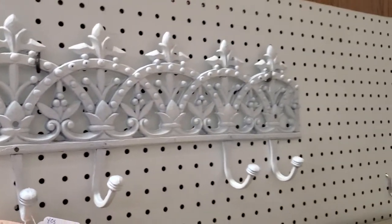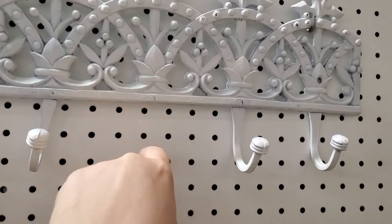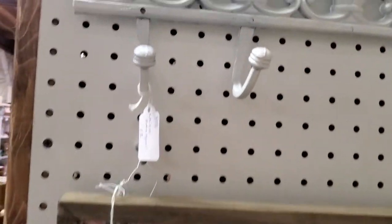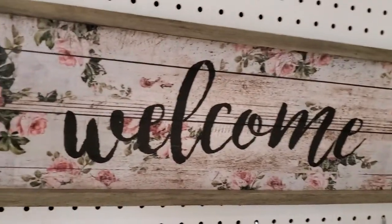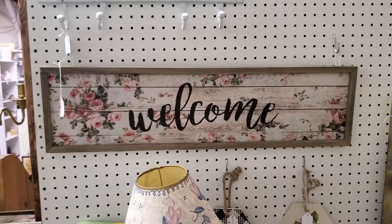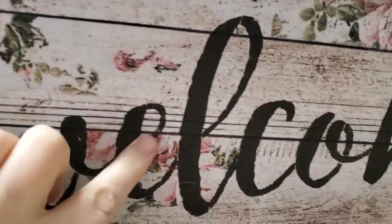This is a really good deal — look at this nice metal hanger. It's only $9.60. Pretty welcome sign — wow, she's marked that down to just $16. That's very pretty. It's like decoupage tissue, the rice paper, and then painted with the welcome.